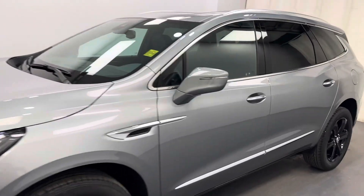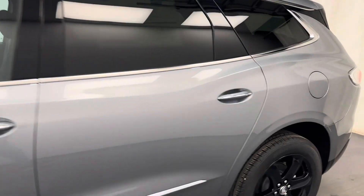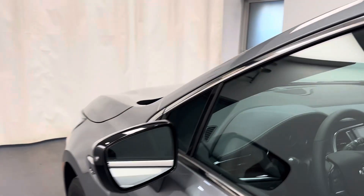Reviewing stock number 251041 on a 2024 Buick Enclave Essence. Our exterior color is Moonstone Gray, and you can find this vehicle at Davis GMC.